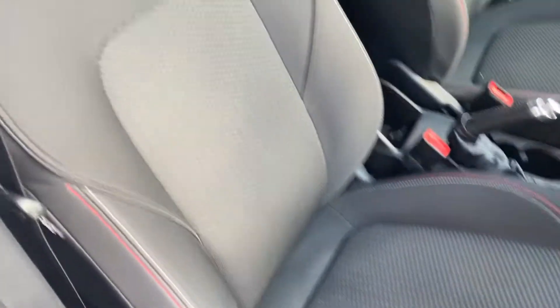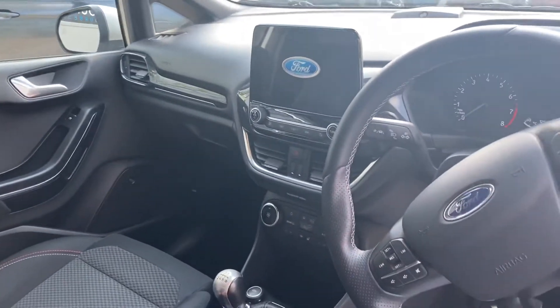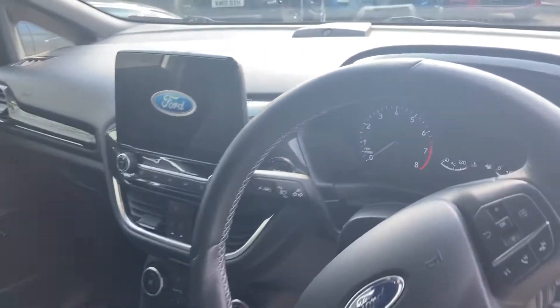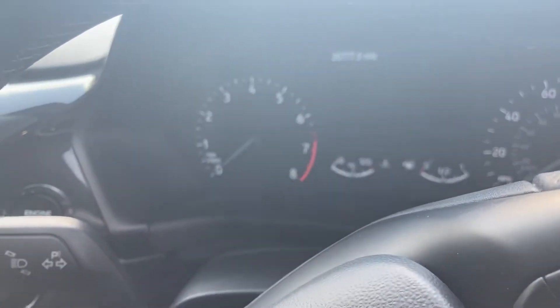So we'll take a look onto the interior then. Very, very cool indeed, especially with the red and white stitch and onto the dashboard just down there.